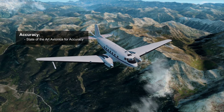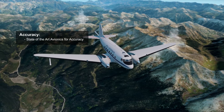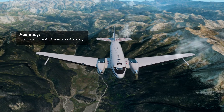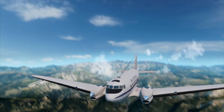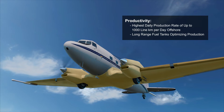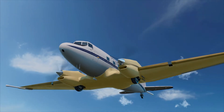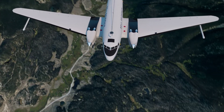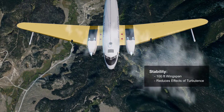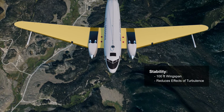What makes the BT67 the most accurate acquisition solution for airborne full tensor gravity gradiometry and magnetic surveying? The BT67 showcases the highest daily production rate with long-range fuel tanks to maximize production, and also possesses an exceptionally stable platform with a 100-foot wingspan and reduced turbulence technology.